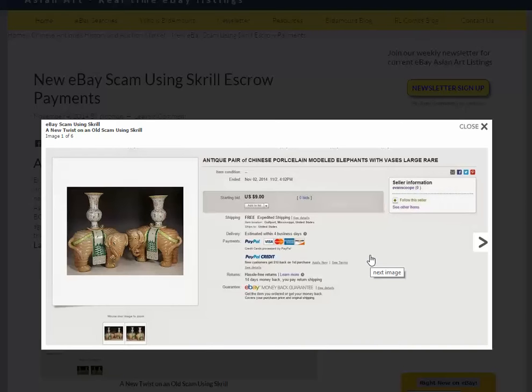I suspect he got a lot of emails from people saying, hey, what condition are they in? How tall are they? Probably several dozen emails, because there's so little information you can't bid on them. People are going to ask how they were stored. What that does is give the guy the contact information for a lot of eBay buyers who are interested in his elephants. He has no intention of selling them because he doesn't have them.